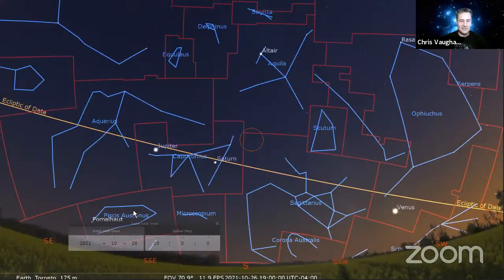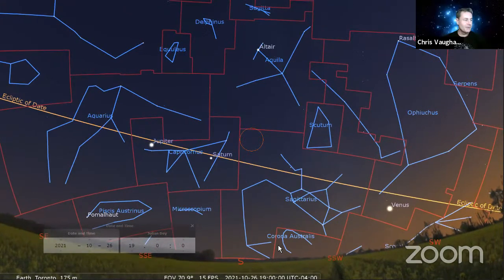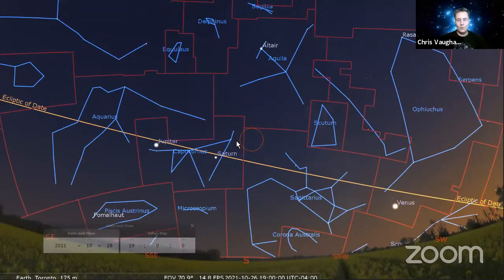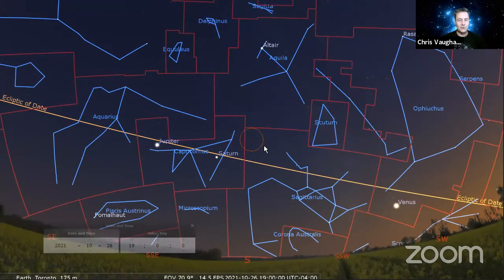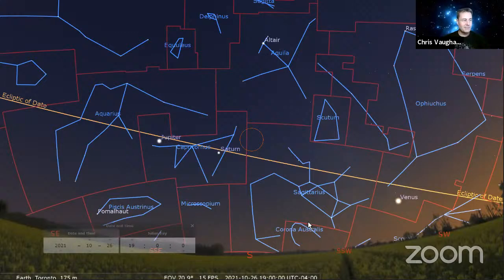Let me share my screen. This is the sky tonight from the latitude of Toronto at about 7 p.m. local time, with an orange ring showing the field of view of 10x50 binoculars — in honor of Halloween.